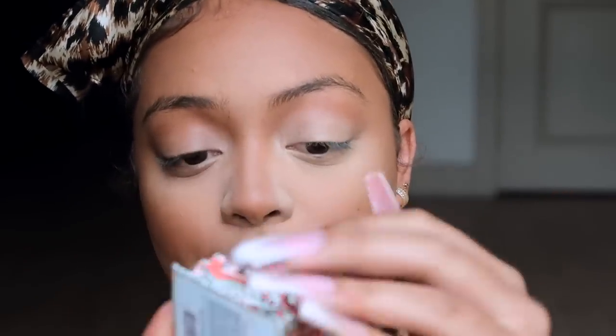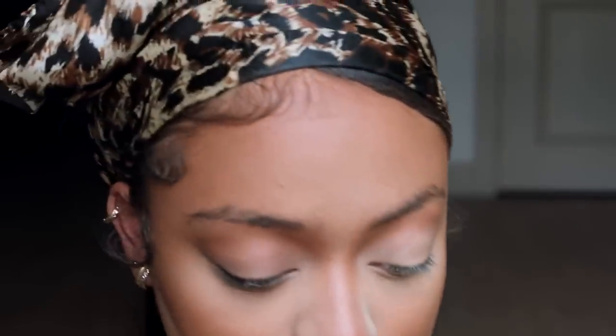For blush I'm using Galifornia from Benefit Cosmetics. I smile to get the apples of my cheeks — I miss telling clients to smile for this. Just a little, showing just a little.